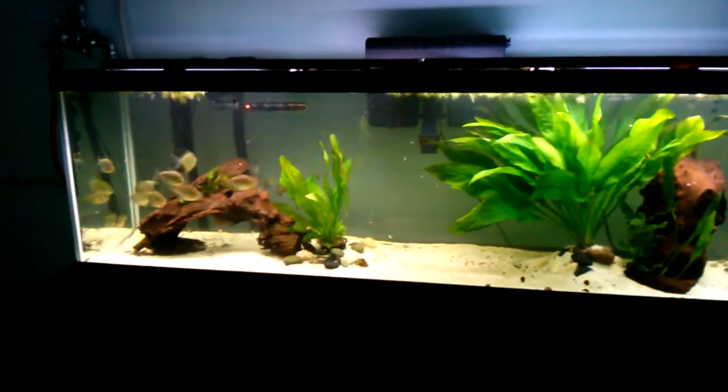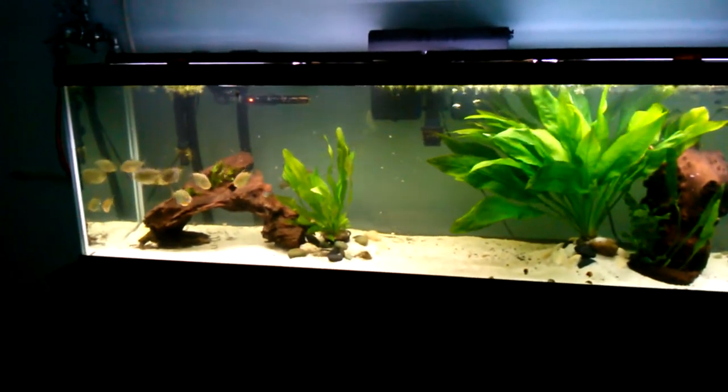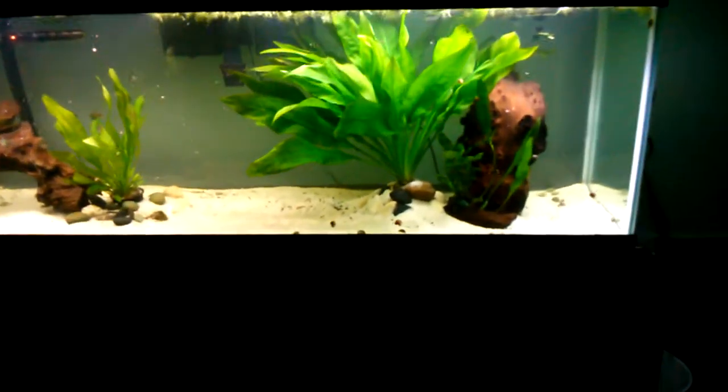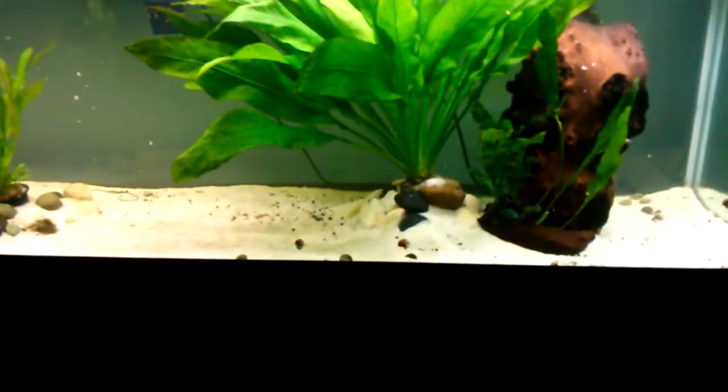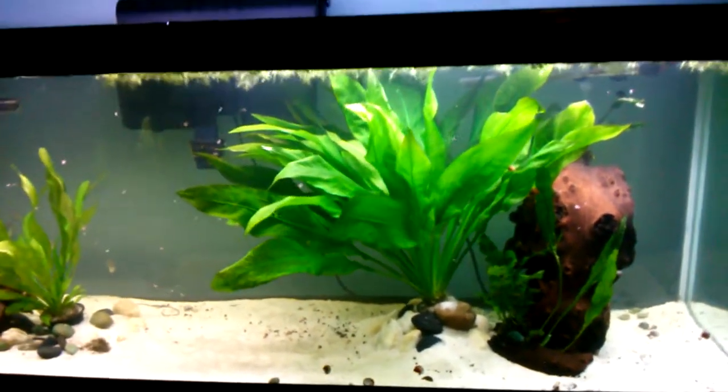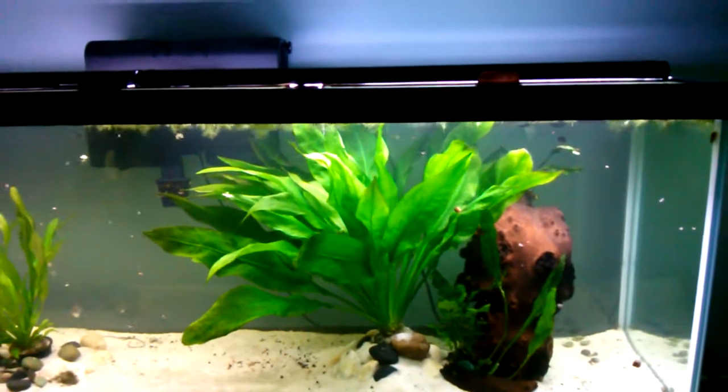That's like a normal size Amazon sword on the left there, and that is the huge one. I had to pile rocks and sand on top of it in order to get it so it would stay sunk — it just kept floating back up.